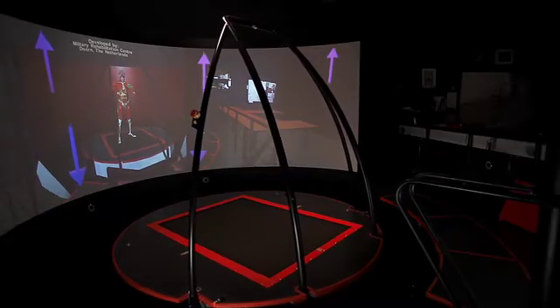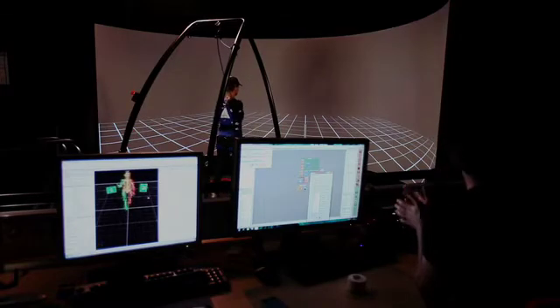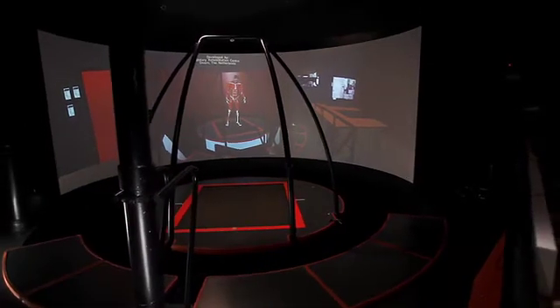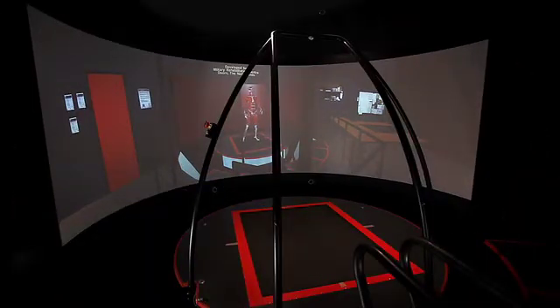The infrared cameras around the platform can detect reflective markers that are placed on a patient. The movements of the patients are sent to the D-Flow software — this technique is called motion capture. I am also standing on two force plates that measure the forces I exert on the ground. With all this information combined, you can see which muscles in my body are working at any given time, so you can really see the effect of a good workout.